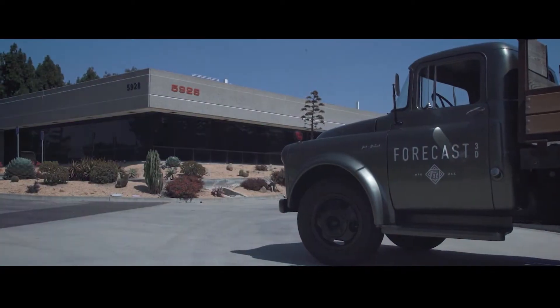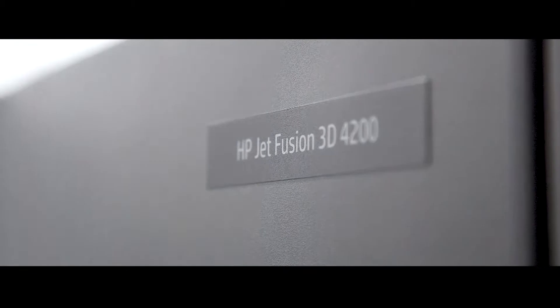These machines are incredible. They're exactly what HP has been saying. The speed and the quality of the product is amazing. After our first few builds, we're like, let's order a lot more.